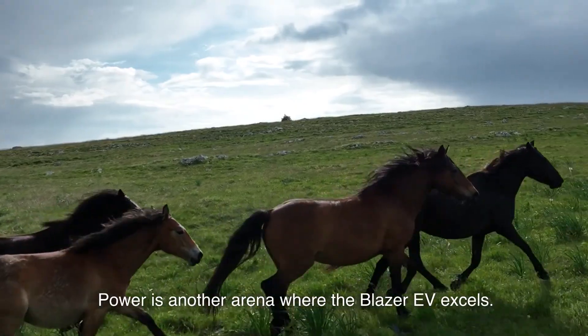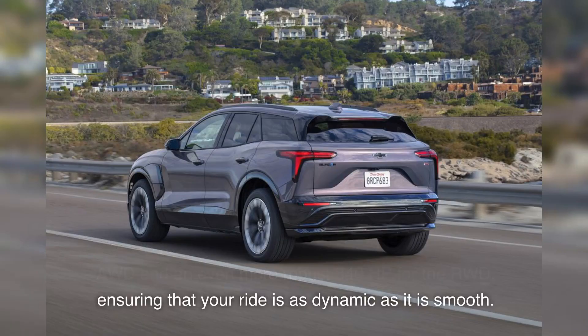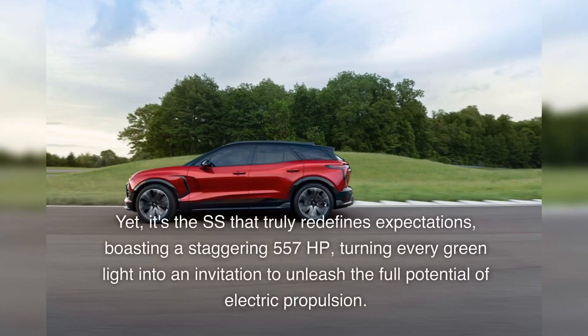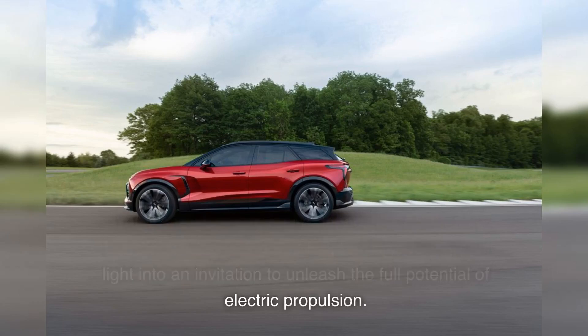Power is another arena where the Blazer EV excels. The RS models offer a commendable 288 HP for the AWD and an even more robust 340 HP for the RWD, ensuring that your ride is as dynamic as it is smooth. Yet it's the SS that truly redefines expectations, boasting a staggering 557 HP — turning every green light into an invitation to unleash the full potential of electric propulsion.